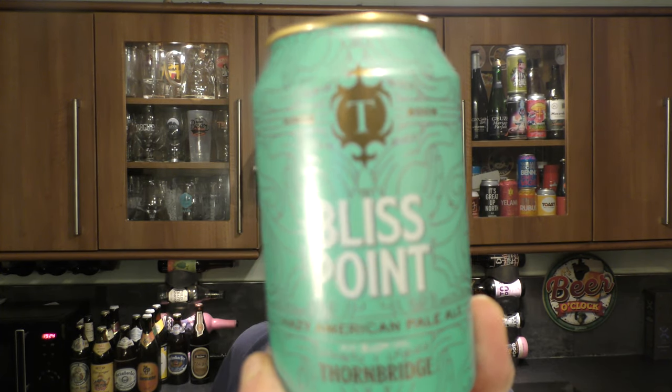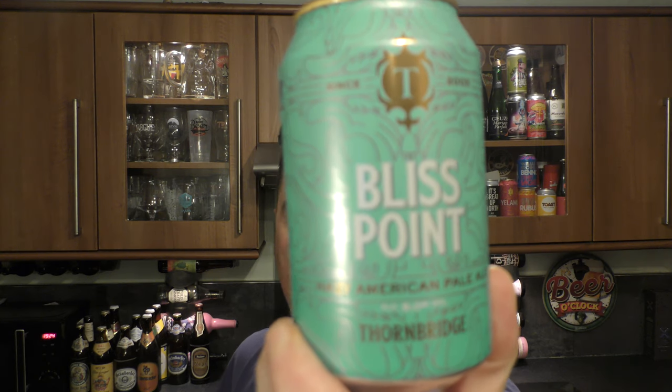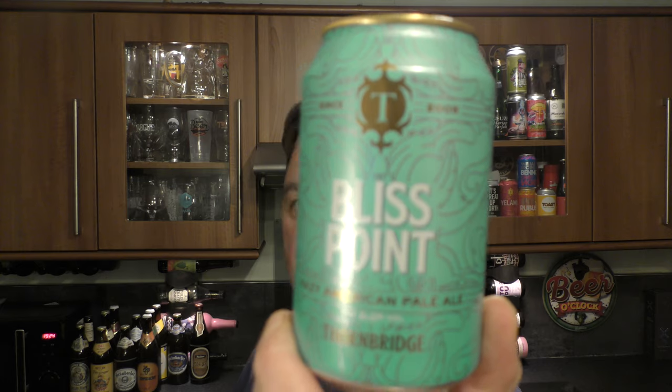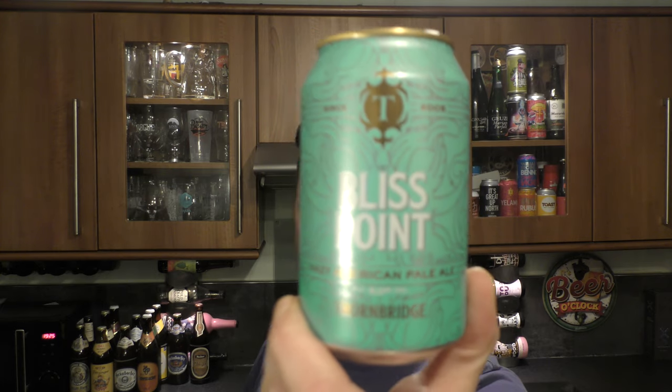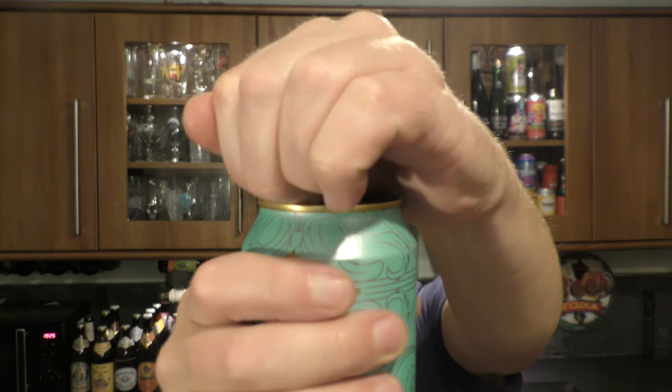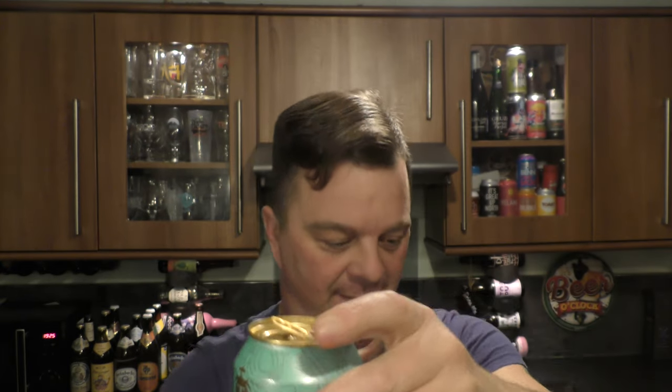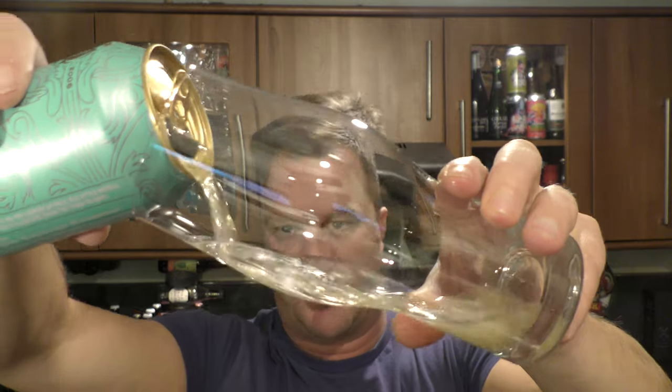It's beer o'clock on Real Ale Craft Beer and today we've got a beer from Thornbridge Brewery — a can of the Bliss Point Hazy American Pale Ale coming in at 5% ABV. There's a look at the can. Let's get it out into a glass and see what we get. The brewery was established in 2005, so they're nearly 15 years old. Well done to Thornbridge on that.